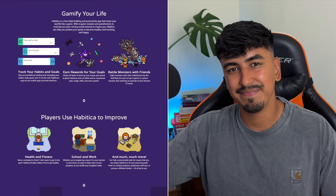Habit Ticker is a unique tool that turns your life into a role-playing game. Imagine leveling up by completing tasks and improving your productivity. With Habit Ticker, productivity becomes fun and engaging.